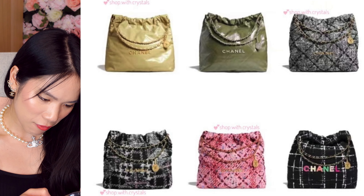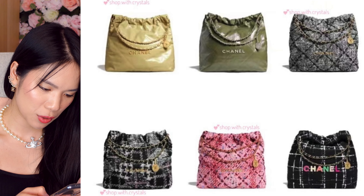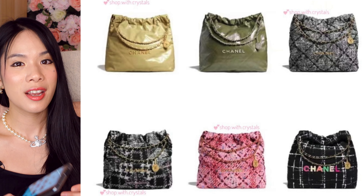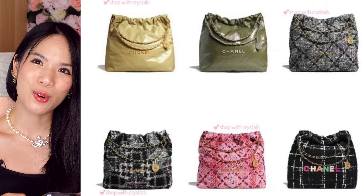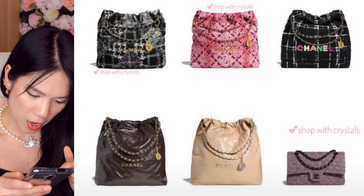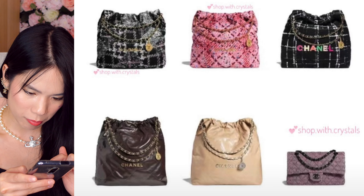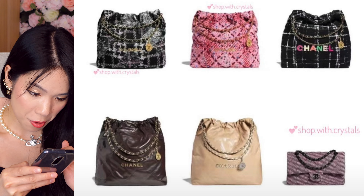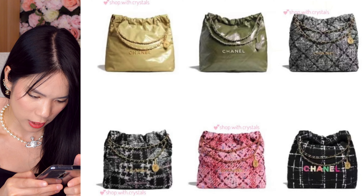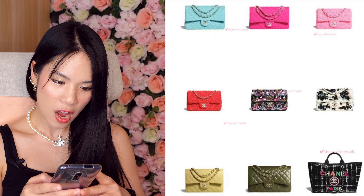For the leather versions, we have a muted mossy green and a muted yellow — very toned down, more of a neutral autumny feel. I really like these in the larger size. There's also a dark brown and a creamy beige, and it looks like the creamy beige comes in silver hardware, which is something new. The green one also has silver hardware.